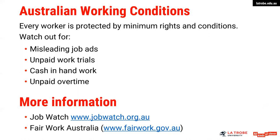Misleading job ads sometimes happen when the work advertised is actually not the work you end up doing. So be mindful of those situations, and as mentioned, if you have any doubt over the circumstances or aspects of your employment, seek some professional advice from those websites.